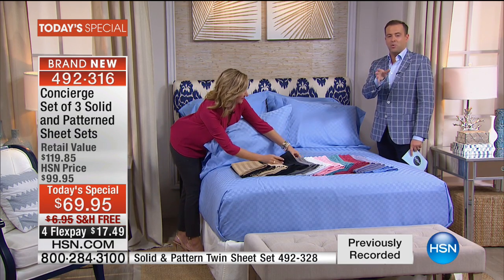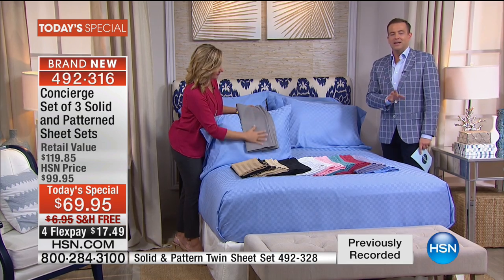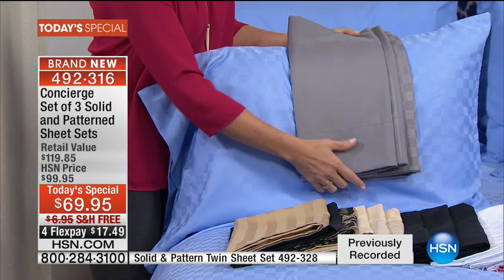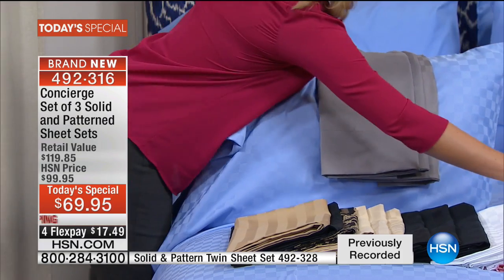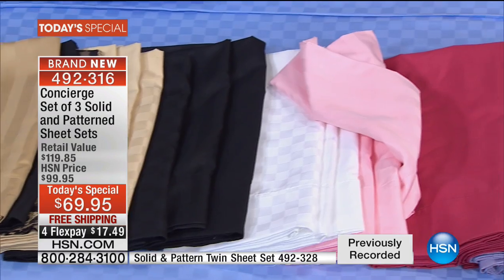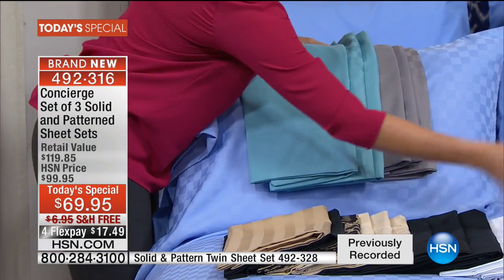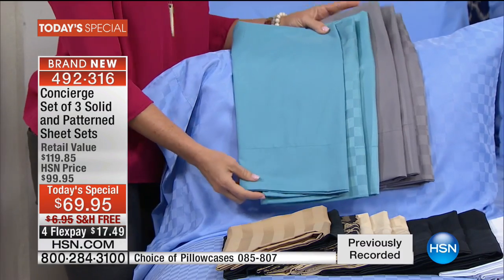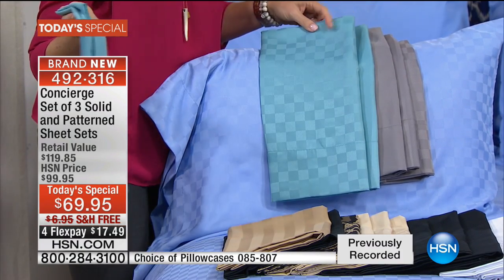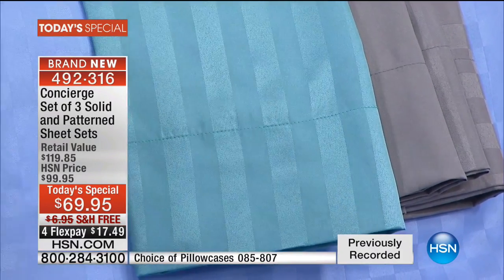We started this presentation very quick to tell you that this is our signature microfiber. People go to the store and think a microfiber sheet is the same as the next one — and that's so wrong. We've taken our best-selling microfiber sheets and brought them to life in a three-pack. Three full sets. By the time this show is over, we'll be at 10,000 spoken for.